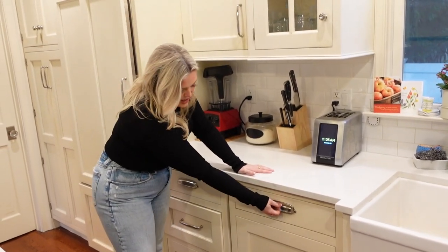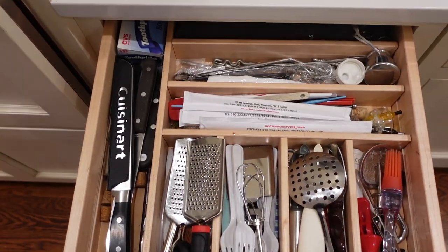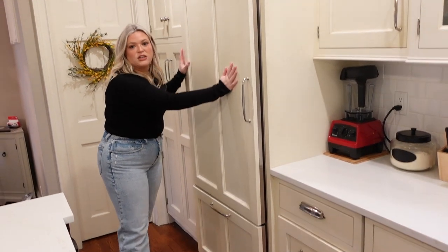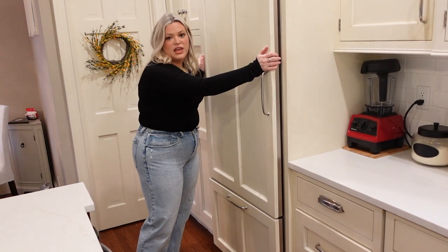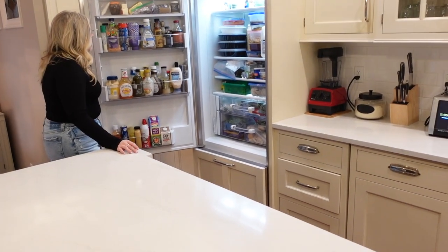In here we just have ice cream scoopers, cheese graters, extra chopsticks, extra knives, and bread knives. Then we have our fridge — it's a Sub-Zero fridge, same as the dishwasher with a cabinetry overlay.